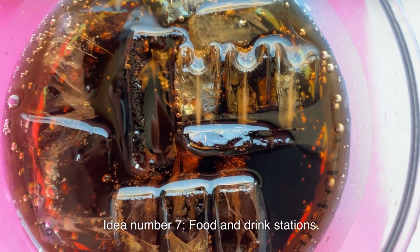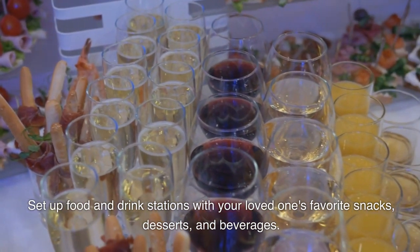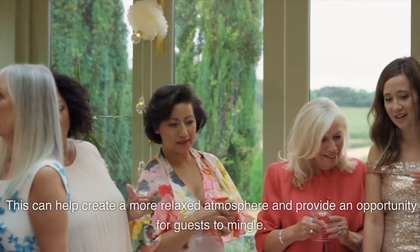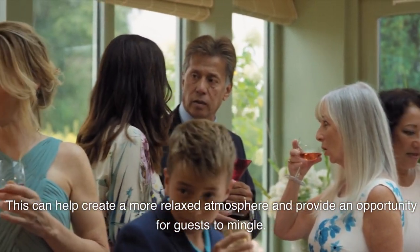Idea number seven: food and drink stations. Set up food and drink stations with your loved one's favorite snacks, desserts, and beverages. This can help create a more relaxed atmosphere and provide an opportunity for guests to mingle.